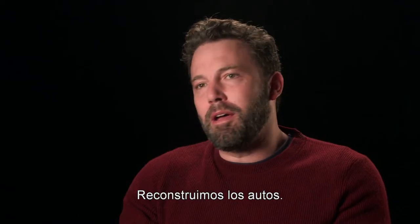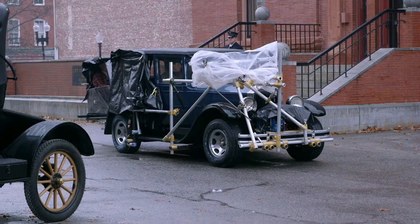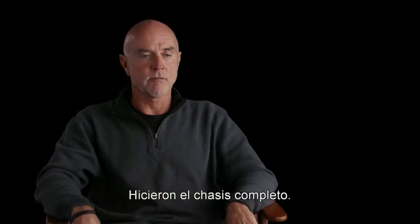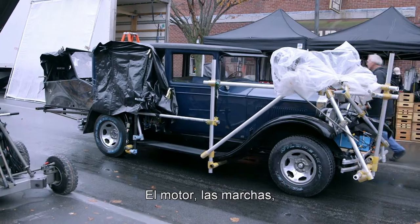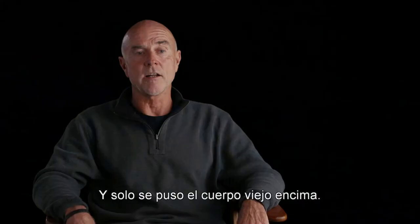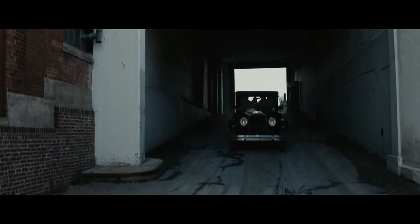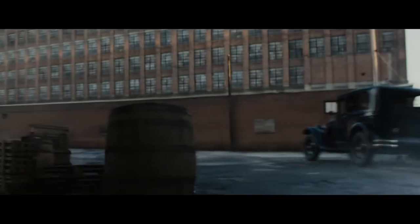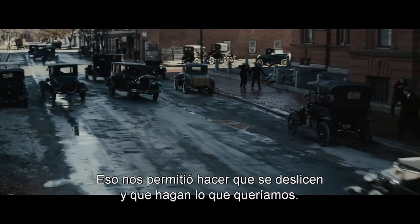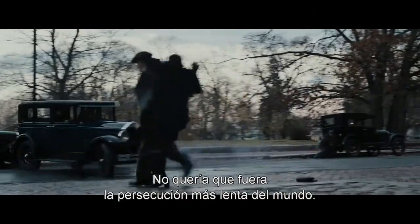We rebuilt all the cars — we built new cars with old bodies. They built a complete frame: motor, running gears, steering, braking, everything underneath them, and just put the old body on top, so that we could have something that felt tense when we were getting chased. It really helped us to be able to slide them and do what we wanted to do. I didn't want it to feel like the world's slowest car chase scene.